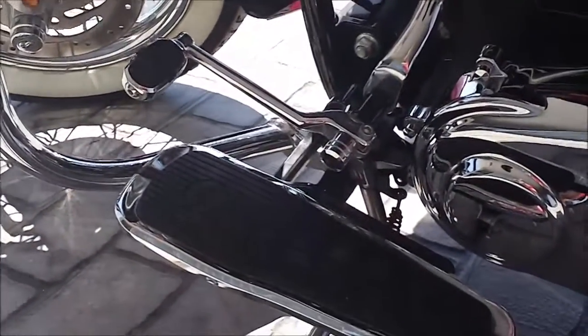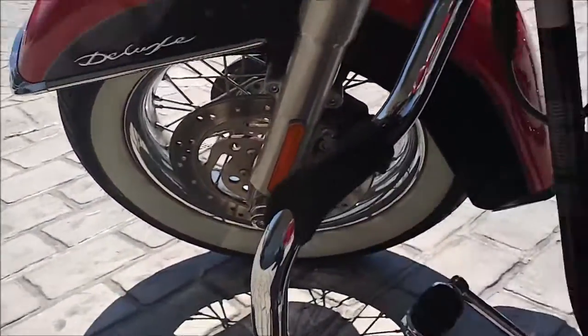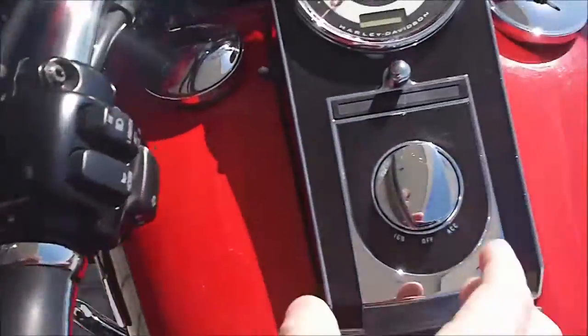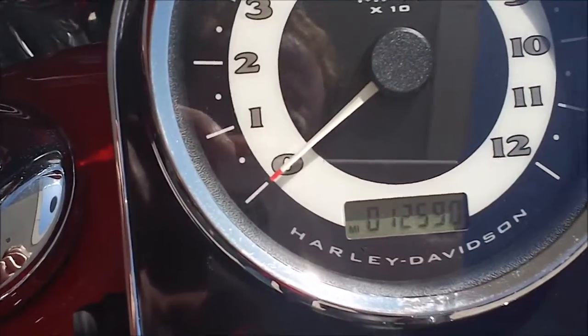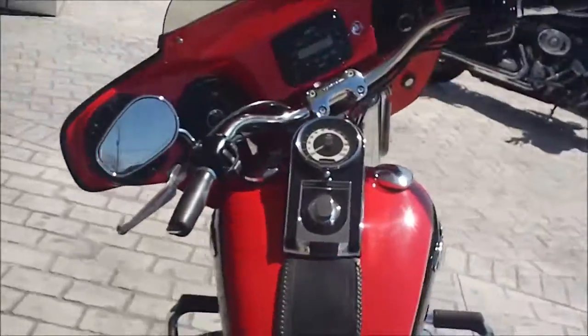The heel shifter has been taken off so it's a toe shifter. The engine guard has been added and it's got the integrated foot pegs here and custom grips. The bike has twelve thousand five hundred ninety miles on it.